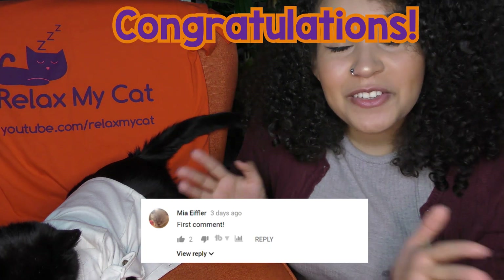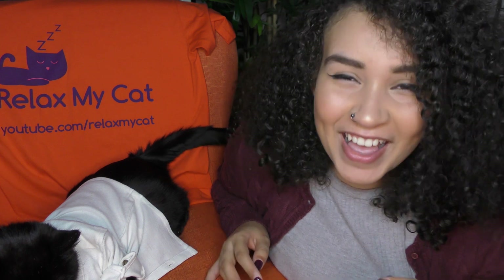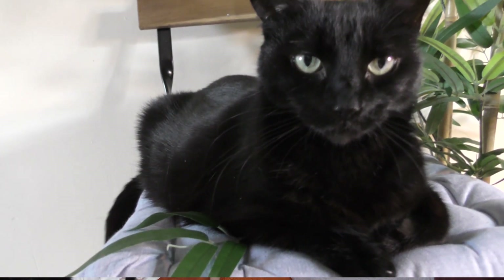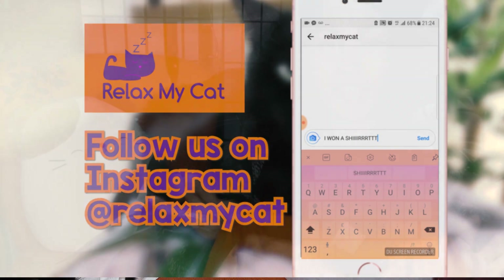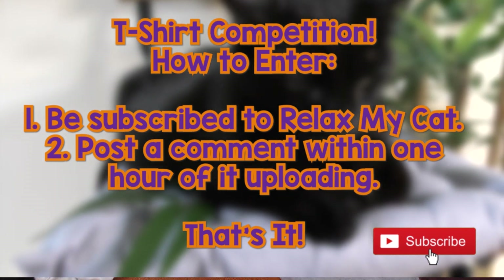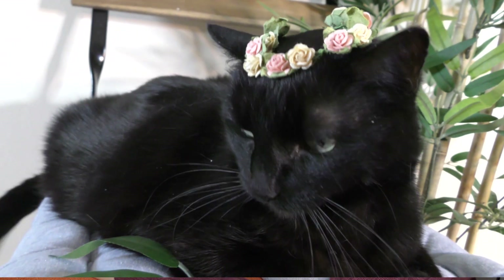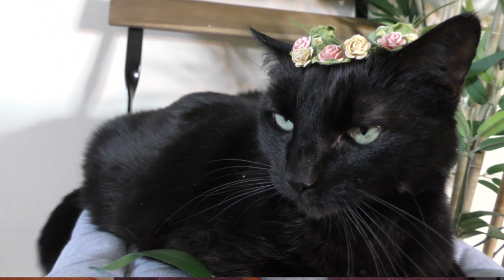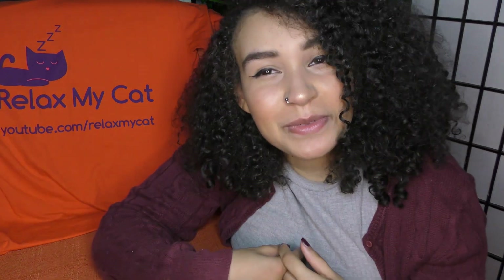As always, we have a t-shirt winner to announce. Our winner this week is Maya Eiffler — thank you so much for commenting! You definitely didn't win because you have the same name as my cat. Thank you to everyone who comments; it really means a lot to me. Maya, make sure you head over to our Instagram and DM us your size and address so we can get a shirt sent out. Everyone else, to enter: be subscribed to Relax My Cat, hit the bell button, and comment on this video within 60 minutes of it going up. Thank you so much for watching — see you next week!